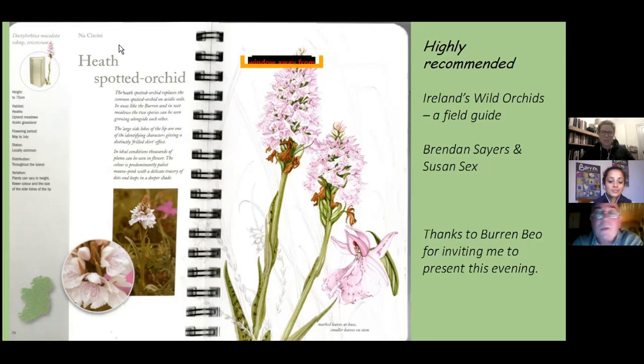Host: Brendan, that was just fascinating. Thank you so much. It's made me feel much better about the struggles I often have identifying orchids around the Burren. I can only echo the recommendation for that book — it's really amazing. I would recommend people to get a copy if they can.